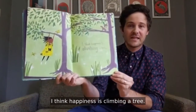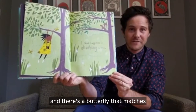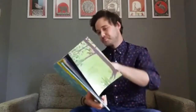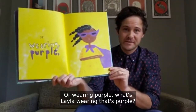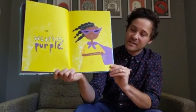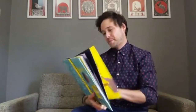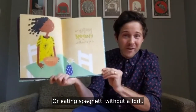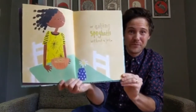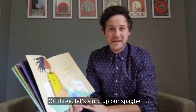I think happiness is climbing a tree. We can see Layla swinging from the branches and there's a butterfly that matches her yellow and black dress. Or wearing purple — what's Layla wearing that's purple? Super cool purple sunglasses and a magical purple cape. Or eating spaghetti without a fork — how does Layla do that? She slurps it up without even using her hands. That looks fun — let's pretend and try it. On three, let's slurp up our spaghetti. One, two, three.